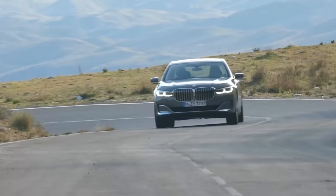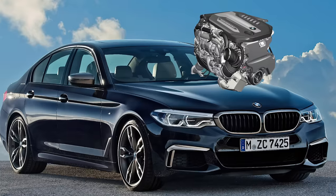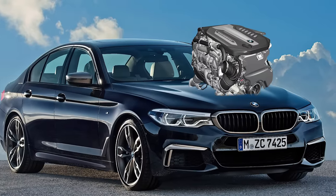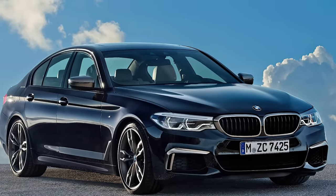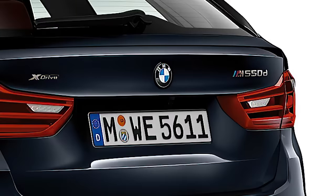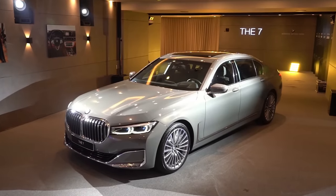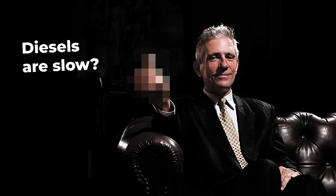Without the speed limiter, this ugly brute would theoretically hit 300 km/h. Put the engine in a smaller 5-series, and it's suddenly good enough to wear an M badge — not just some cosmetic M badge, but the real M. Basically, the 750d is BMW flipping the bird at everyone who says luxurious diesel can't go fast.